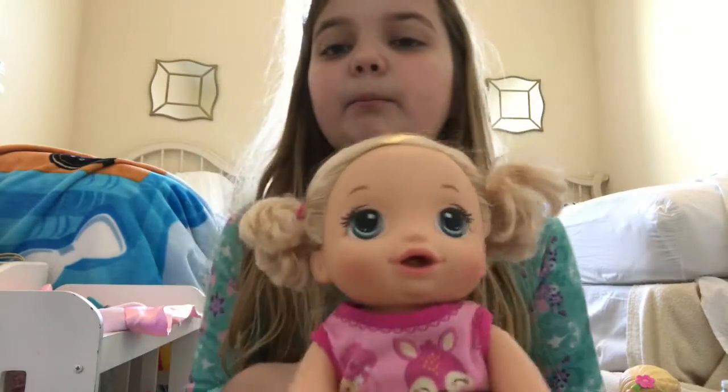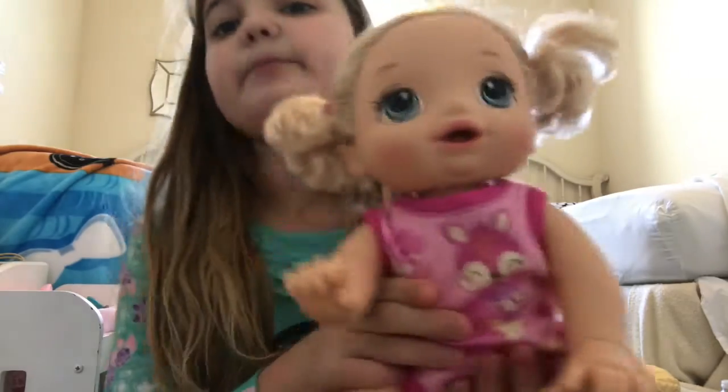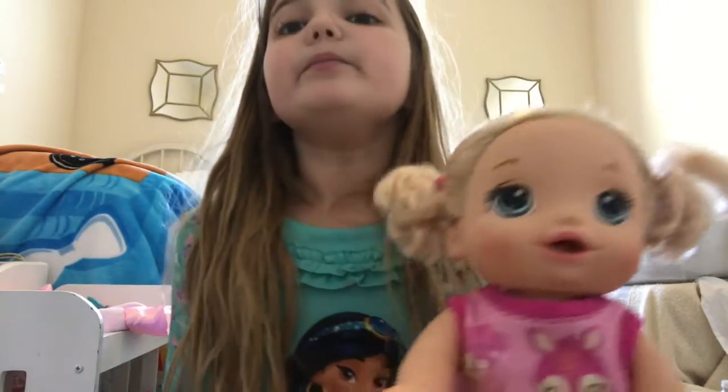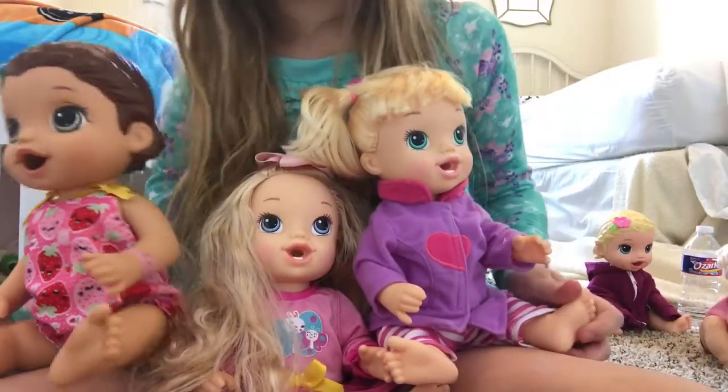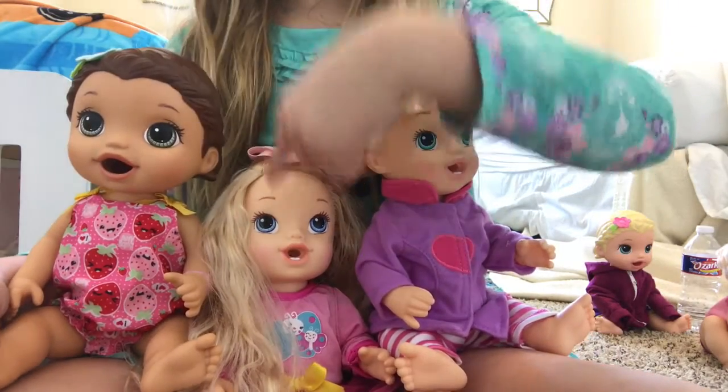Next I got my Baby Alive Baby Go Bye-Bye, also known as the crawling baby, in October 2016. She's a really cool doll.